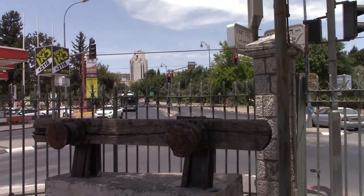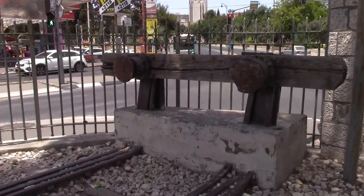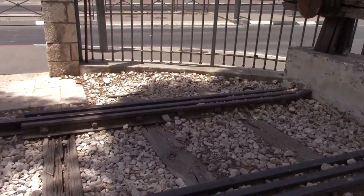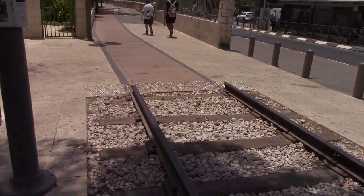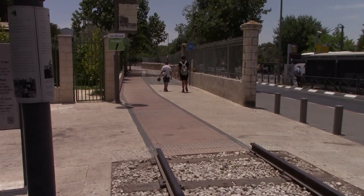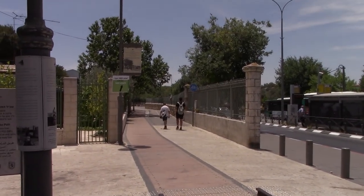Hey guys, welcome back to my YouTube channel. Today's project I'm going to be walking on Park HaMesila, which is this public community in Jerusalem that's basically the line of the old train away from Jerusalem to Jaffa, and it leads all the way down to Teddy Stadium in south Jerusalem.